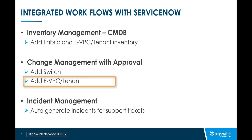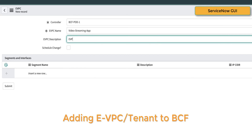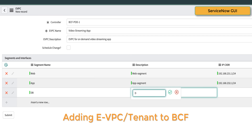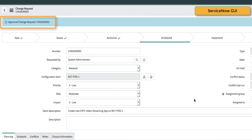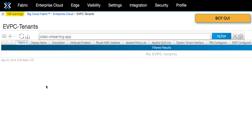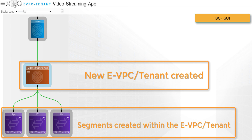Next, let's see how we can deploy an app from ServiceNow on BCF and assign it to its own EVPC or tenant. Let's say we want to deploy a video streaming app on BCF. We head over to the ServiceNow console and first create an EVPC for the app. Next, we will create a web, app, and DB segment and assign an IP subnet to each of them. A change request is automatically created, goes through the approval cycle, and once approved, API calls are then made to BCF. Now we can log in to BCF and see that the new EVPC for our video streaming app is already created.